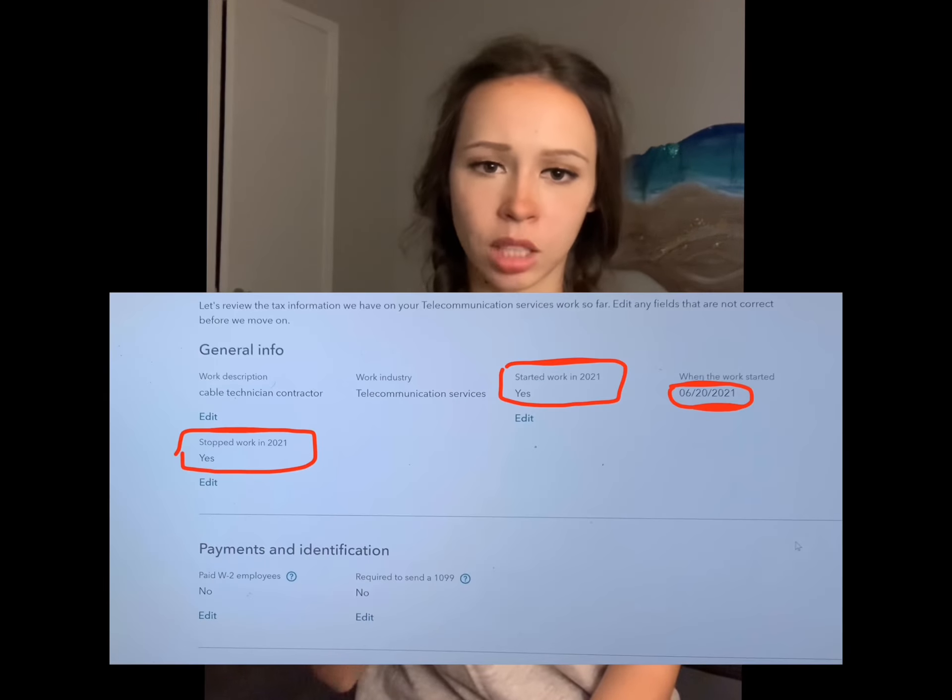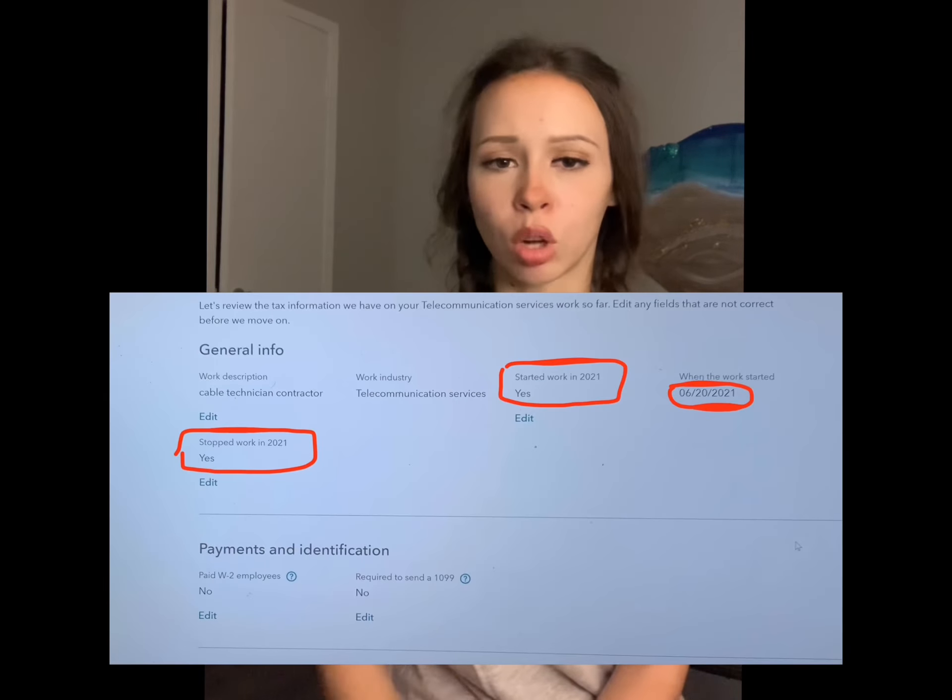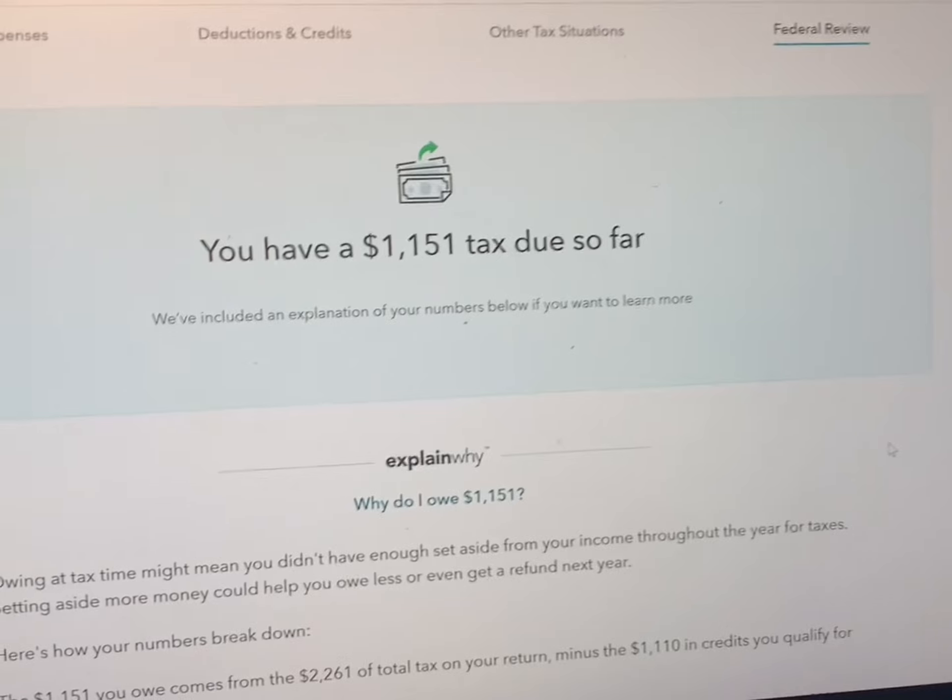Hi everyone. I'm back to update you on how much I owed in taxes as a cable technician contractor. I both started and stopped working as a cable technician contractor in 2021, and I also bought my car for work right before I started working. Those are a few factors that affected the outcome. Surprisingly, it's not $10,000, it's not $20,000 — it's $1,151.